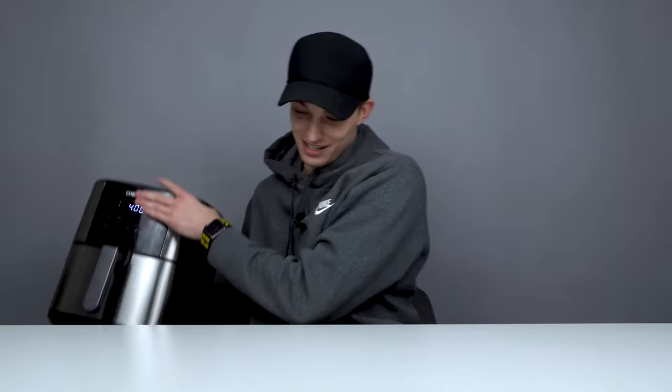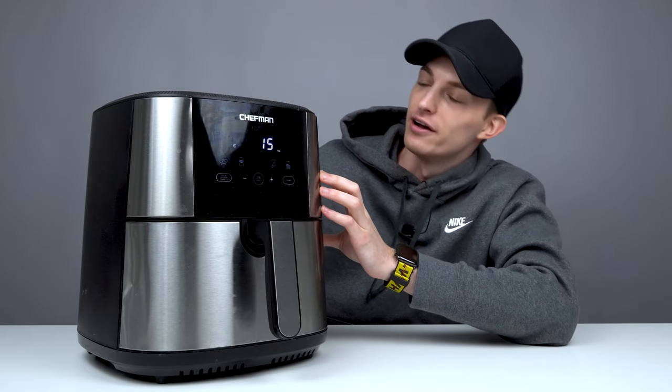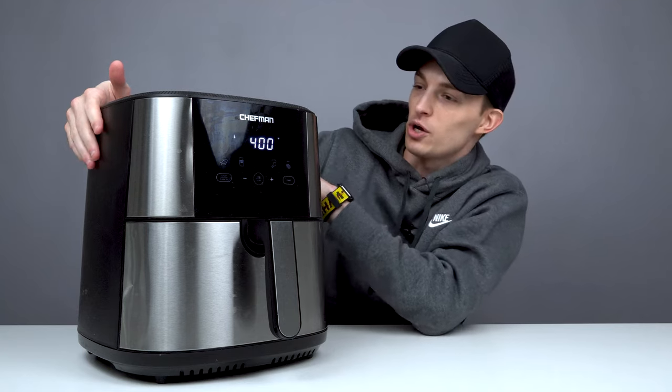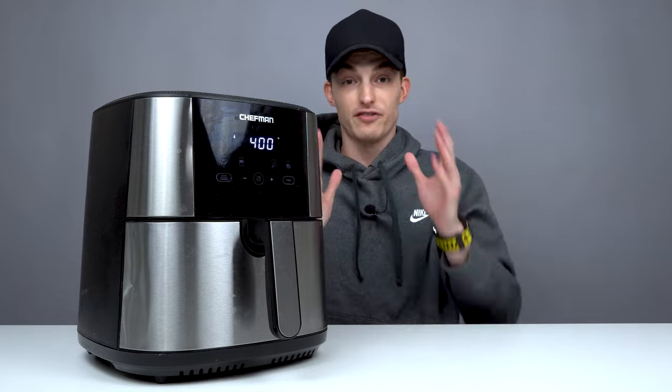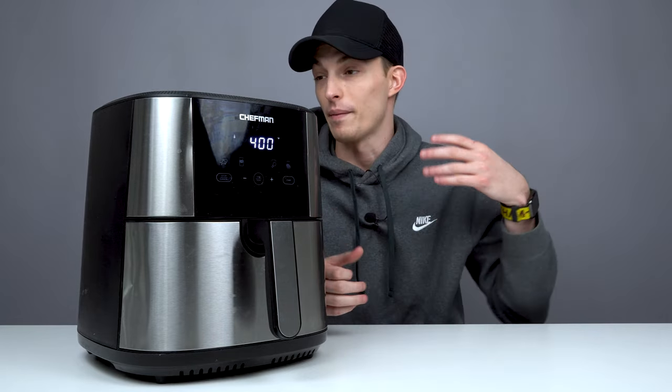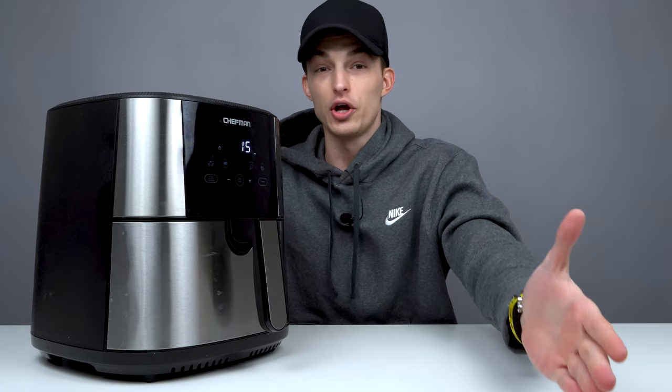What's going on guys? It's Cade from Beyond the Box back with a brand new video. Today we're doing something pretty different on the channel. Usually we're taking a look at cool consumer tech that just came out in the technology world, but today I got something really cool I want to show you guys — it's the Chefman Turbo Fry Air Fryer. I've used it for about a month straight and I thought it was a great piece of tech that you guys should all know about.